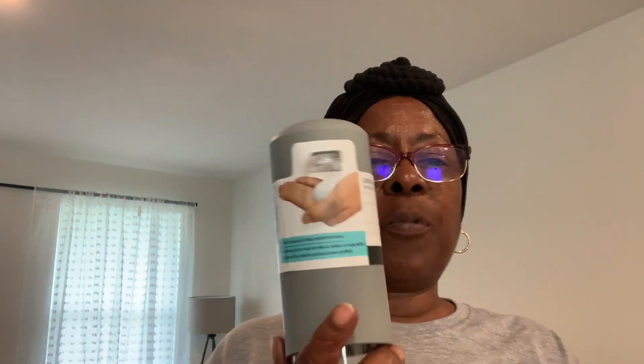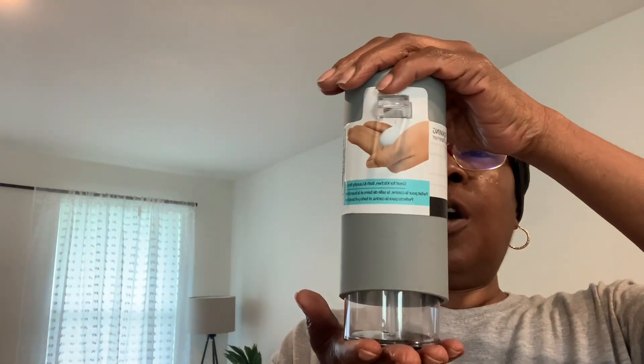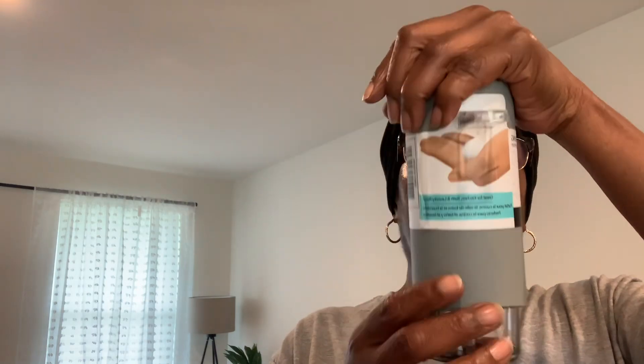At Big Lots I picked up this foaming soap dispenser for $5.99. You push down and the soap comes out.